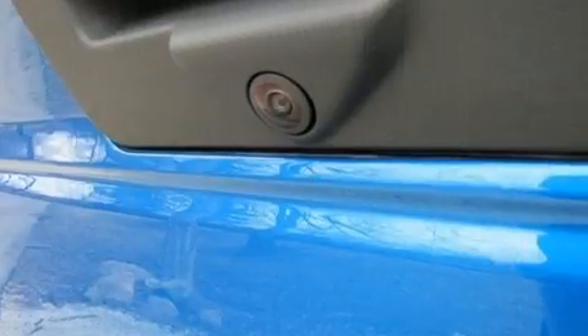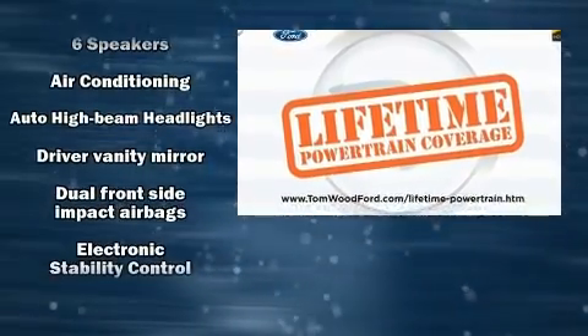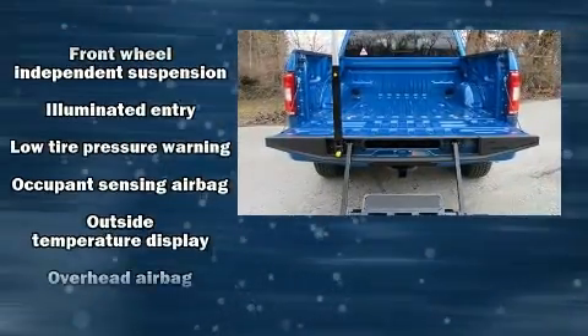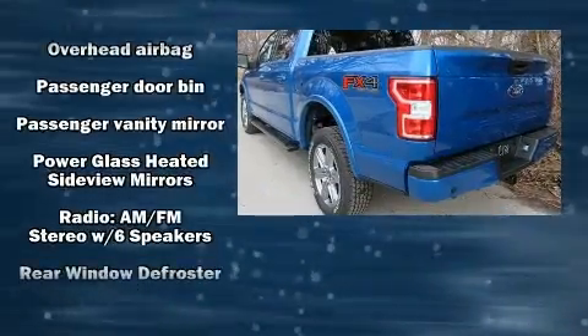All of the following features are included: delay-off headlights, a tachometer, variably intermittent wipers, a rear-step bumper, and much more. Ford ensures the safety and security of its passengers with equipment such as dual front impact airbags and head curtain airbags.